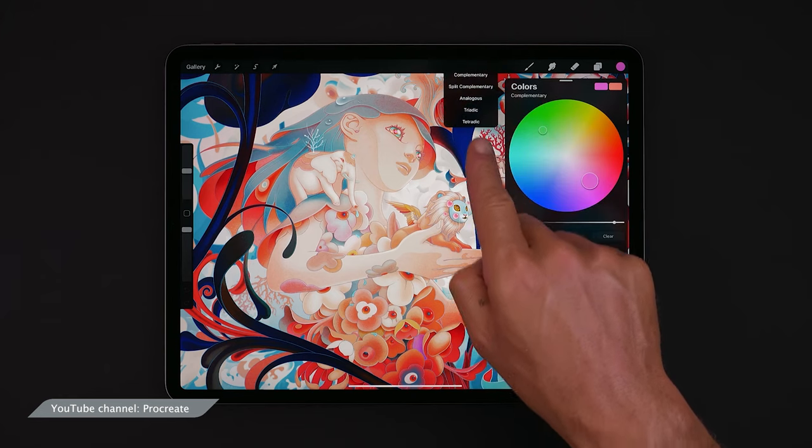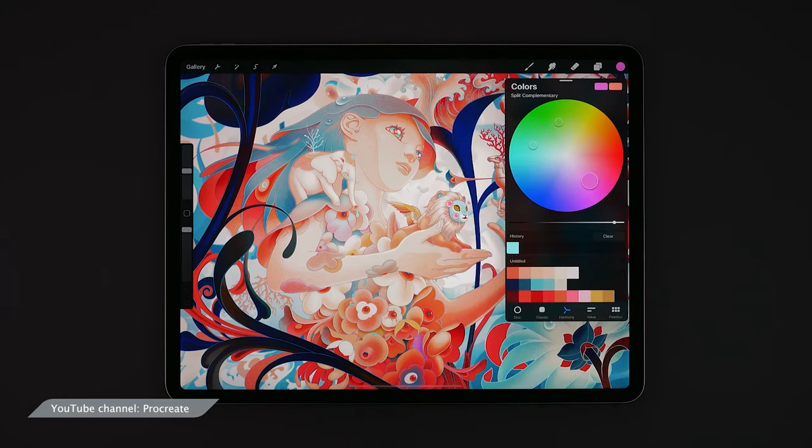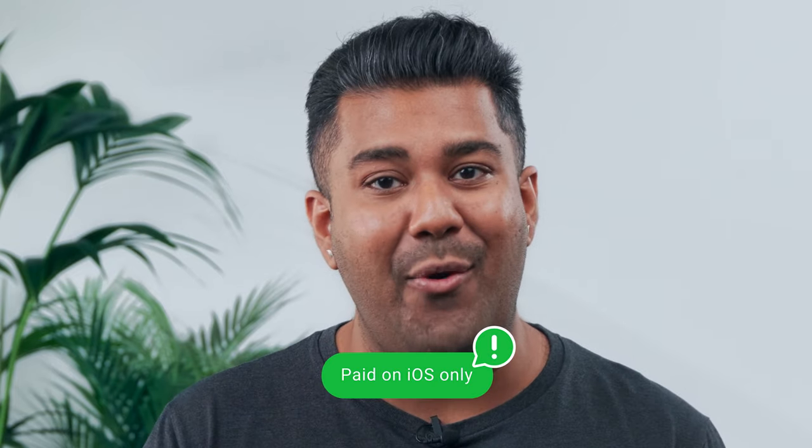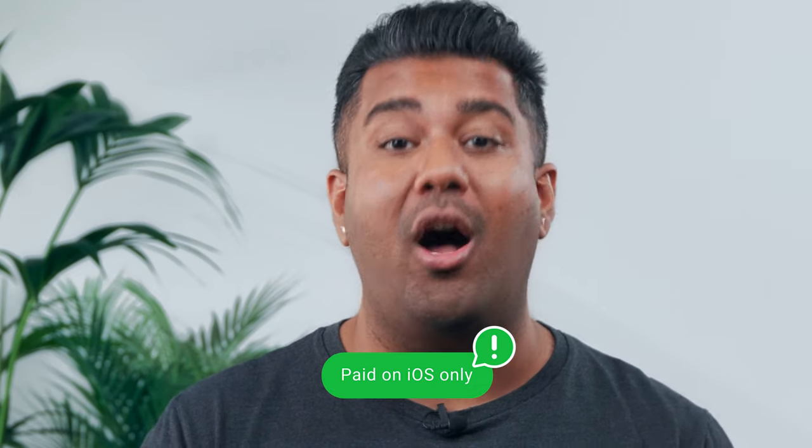Like the five different styles of color selectors to suit how you like picking colors according to your taste. It's all up to you. The app only works on iOS with a one-time payment to get into all of its features.